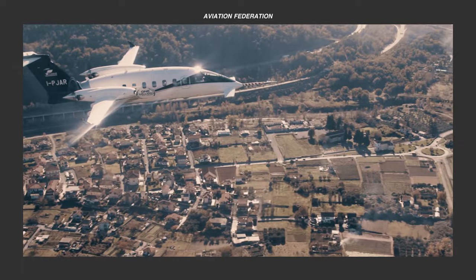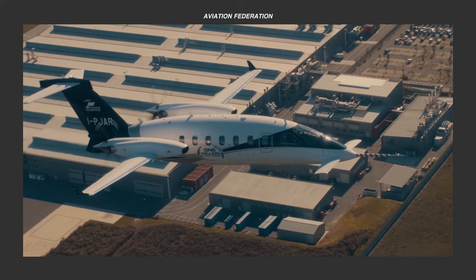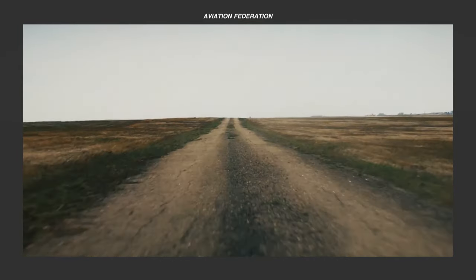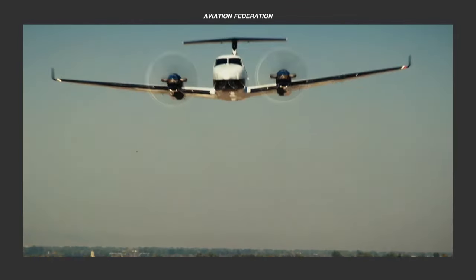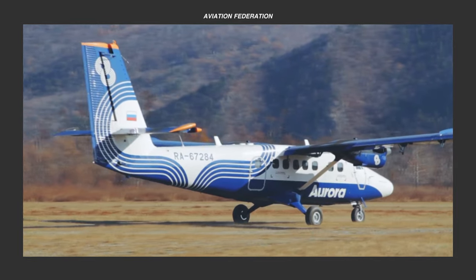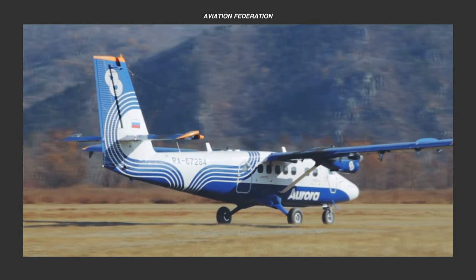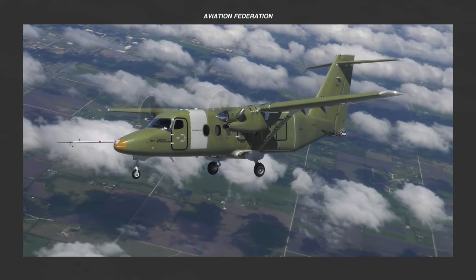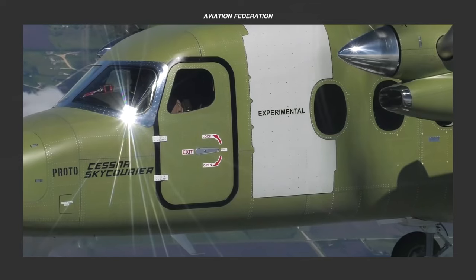Have you flown in any of these aircraft? Which of these twin-engine turboprop aircraft are worth buying for their asking price? Share your thoughts and flying experiences down below. Once again, this is Sophie and you're watching Aviation Federation. Don't forget to subscribe and hit the bell icon to keep up to date with our latest videos. Thank you for watching, and fly safe.